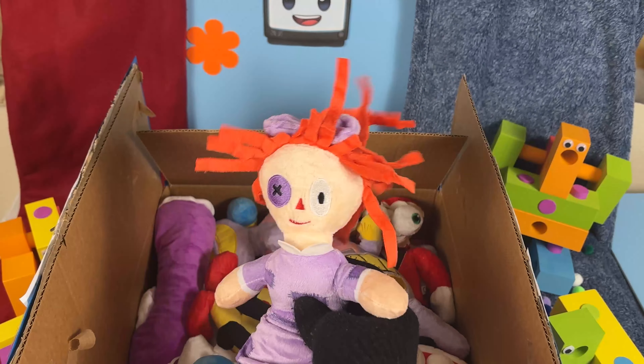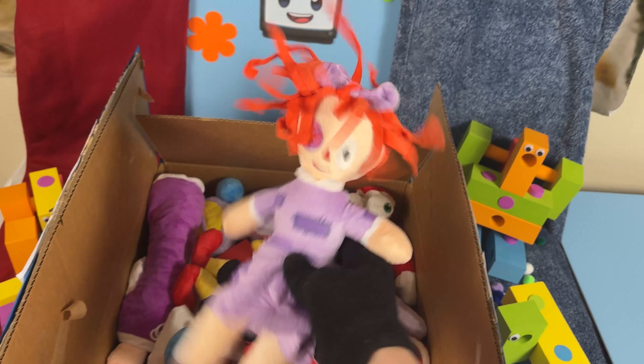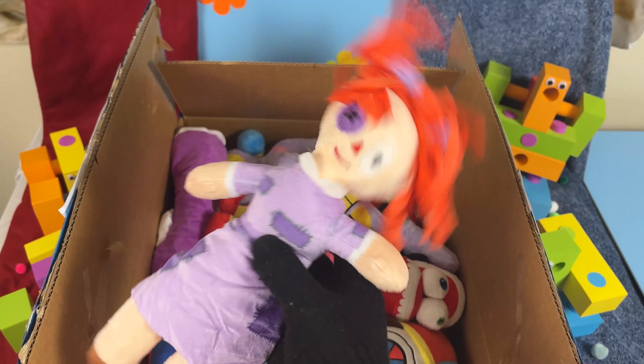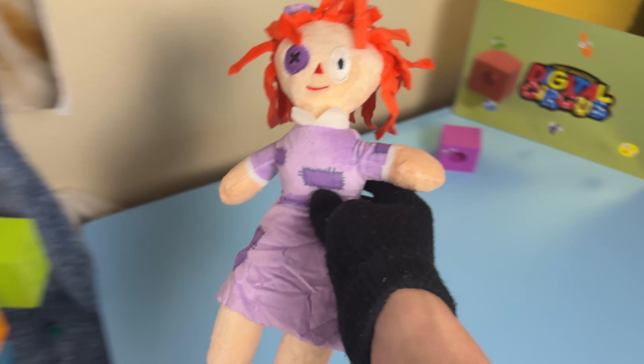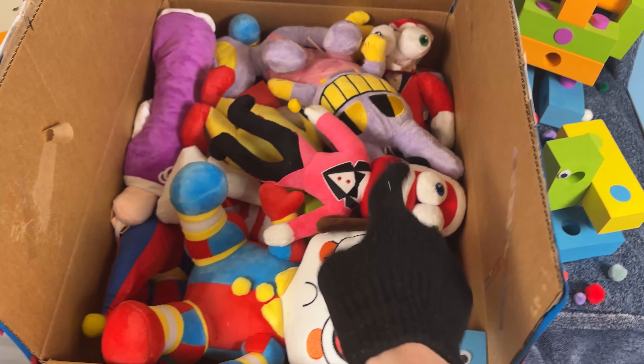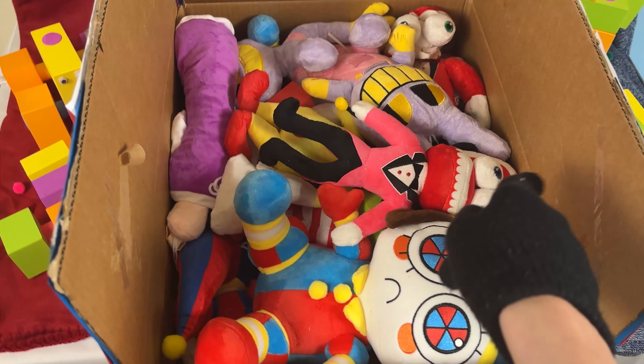Wait a second, what the heck is this? Is this an Ohio Ragatha? What is she doing? This does not look like Ragatha! I mean, I see the resemblance of the hair, but this definitely does not look like Ragatha! I'm pretty sure they don't have any official Ragatha plushies yet, so we'll go ahead and add you to our collection right there.